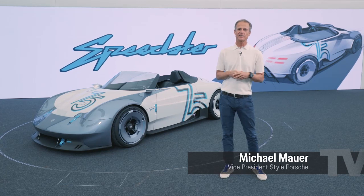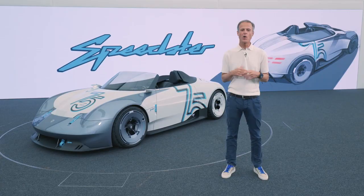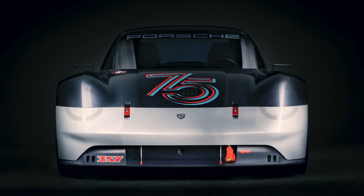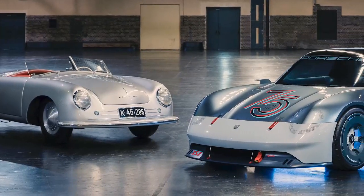I'm Michael Mauer, head of Porsche Design, and today I brought our third birthday present for the 75th anniversary of the Porsche brand. Early this year we presented our 357 Coupe model, inspired by the very first car of the Porsche brand, the 356.